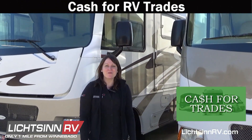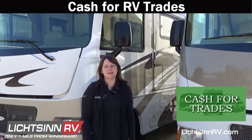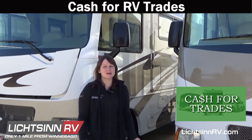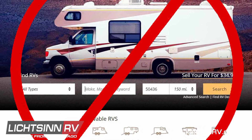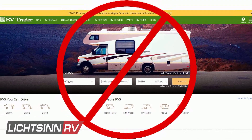At Lichtsinn RV, we want your motorized RV trade-in. Whether you're in the market for a different RV or just ready to pause on the RV lifestyle, let our team at Lichtsinn RV buy your motor home. It's quick, it's easy — you just need to provide us with a few details and we'll handle the rest. Selling your RV to Lichtsinn RV allows you to avoid the hassle of listing your RV and waiting for a potential buyer.